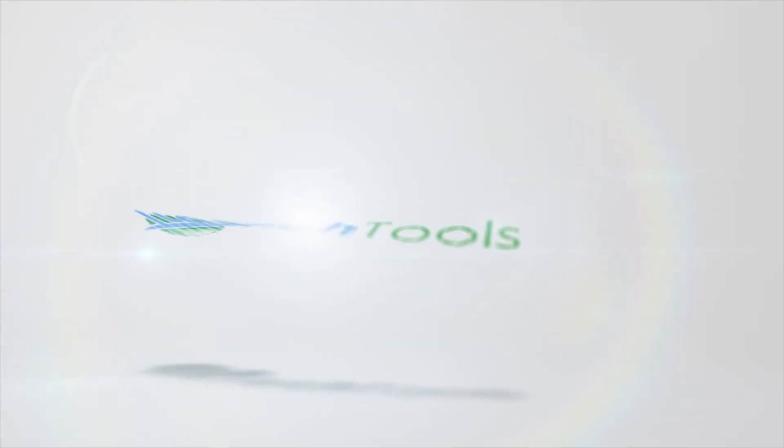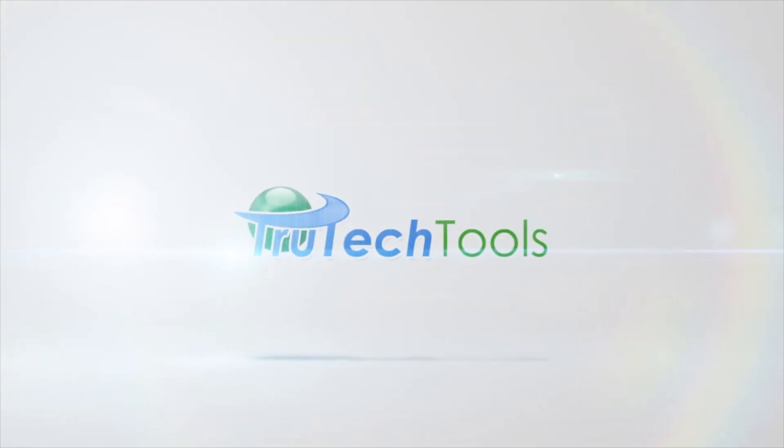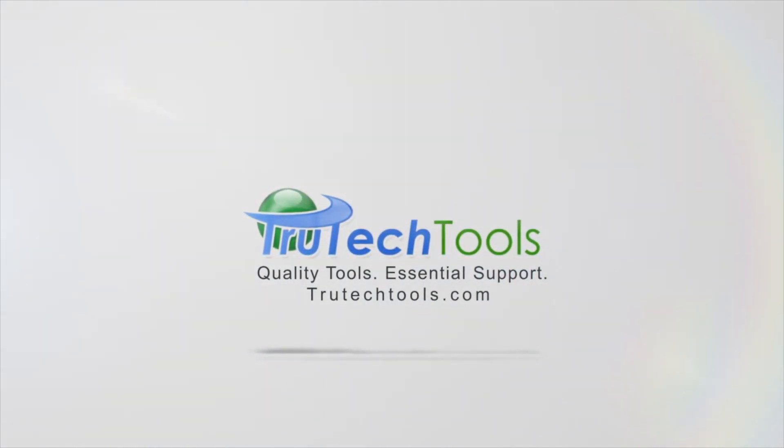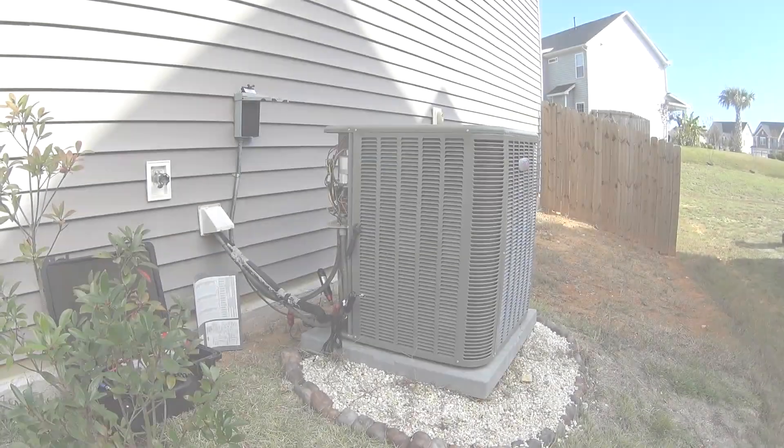Stay tuned and we'll see you in a minute. HVAC with Stephen Reardon is sponsored by True Tech Tools — quality tools, essential support — truetechtools.com. Well, we've got a pretty unassuming three-and-a-half ton Lennox.